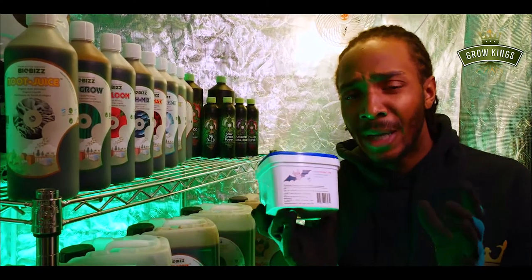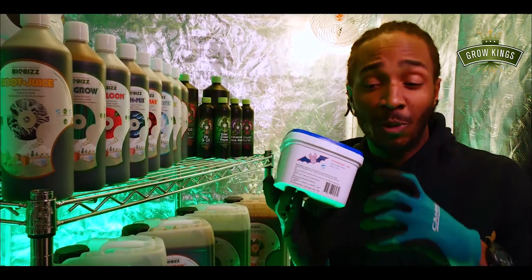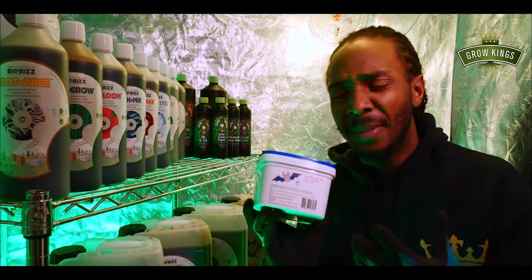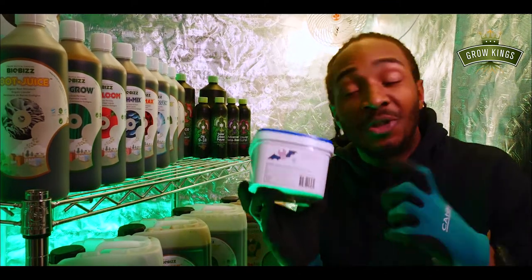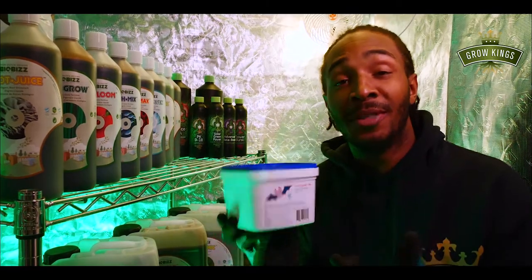Add it during week one of flowering and maybe again during week five of flowering, and you'll find your flowers are much bigger, much tastier, they smell better, and there's a depth of flavour that you just can't get — that only Bacuano does. I really love this product, highly recommend it.